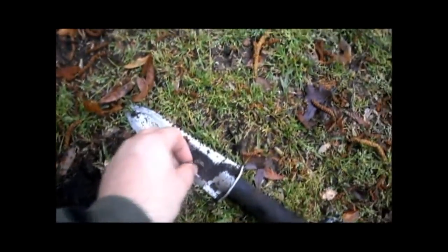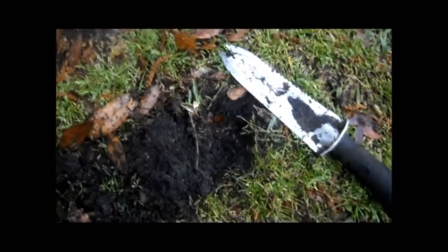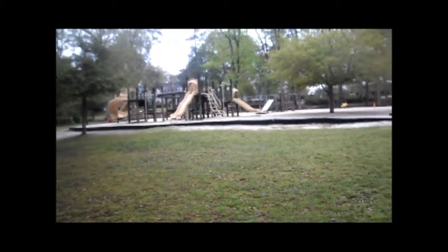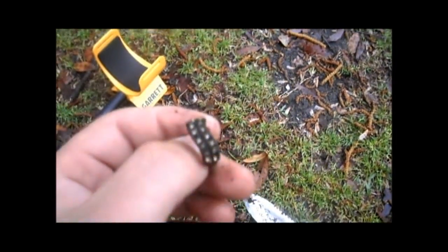Just got my first cool find of the day. Looks like a junk ring that came out of the ground, it's got fake diamonds in it. It was about an inch down right here. I'm right next to the playground — I pulled a couple clad coins out of there but nothing really good. But I just found this, so still a pretty cool find. Hopefully I'll get something better out here.